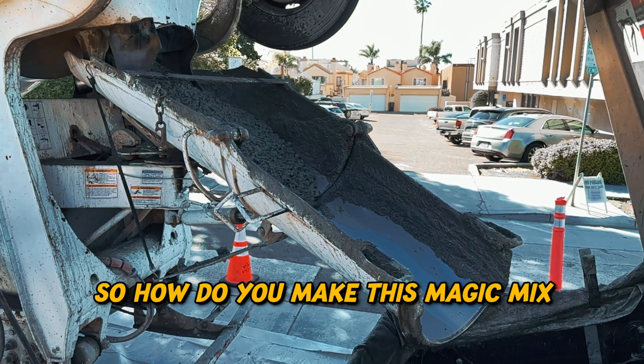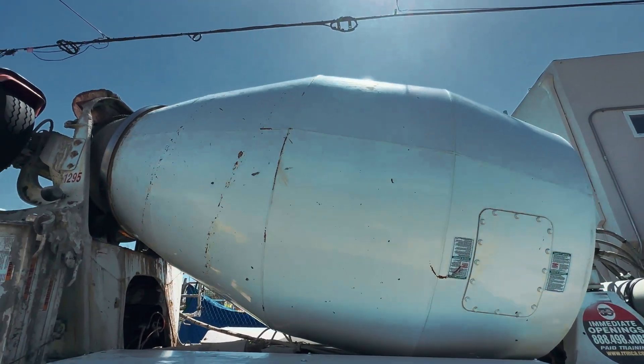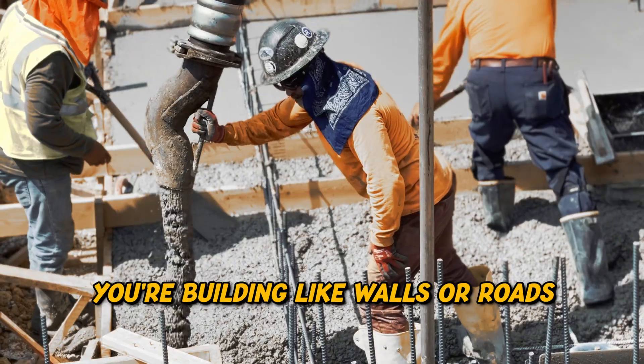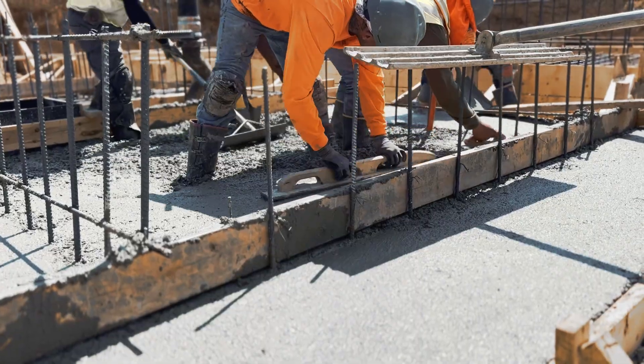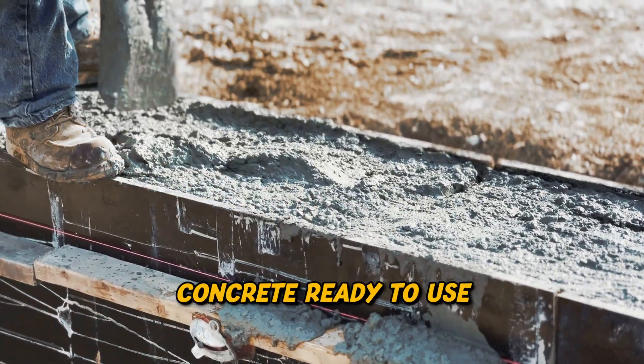So how do you make this magic mix? First, you toss the cement, water, and aggregate into a huge mixer truck. Once it's all mixed up, you pour it into molds or forms shaped like whatever you're building, like walls or roads. Once it's set, you take off the forms and you've got yourself some solid concrete ready to use.